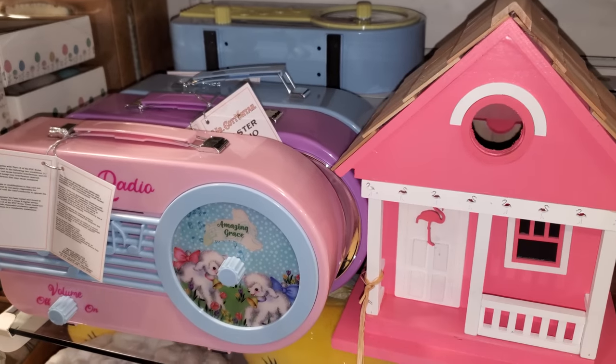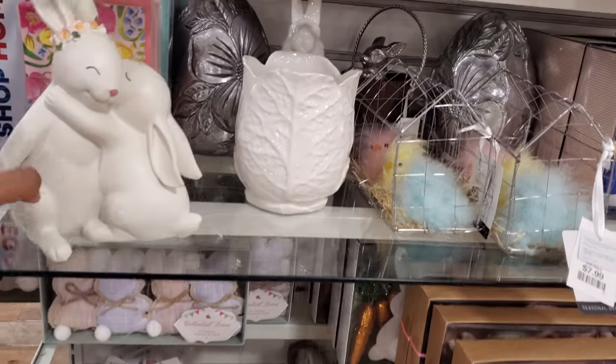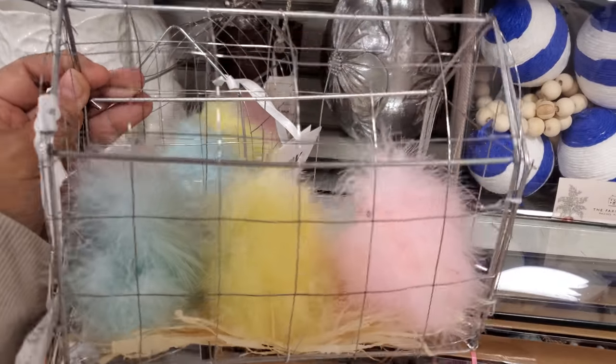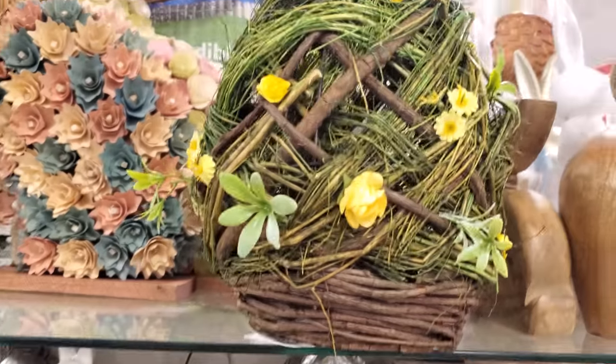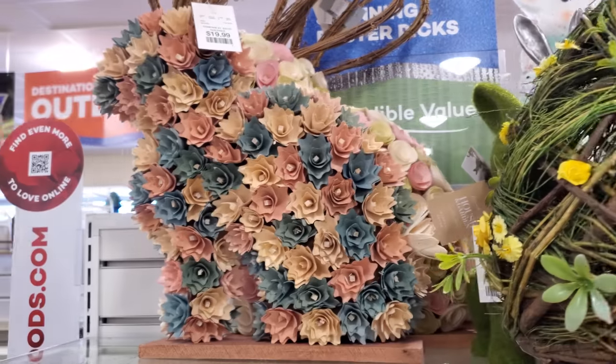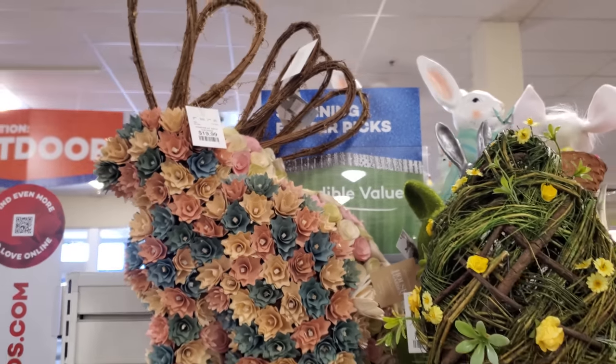They have a pink one and a blue one. Eight dollars! Oh my gosh, look at their fuzzy hair — that's so cute! And that one is $17, and that one is $20.